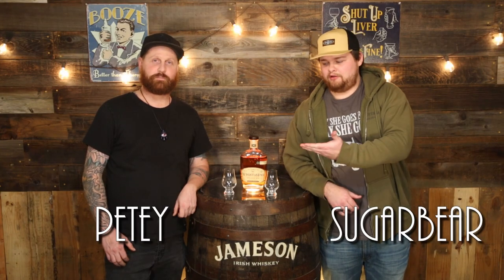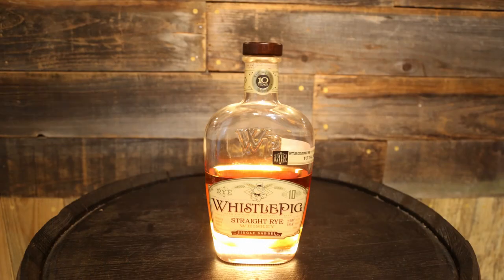What's up guys, welcome back to Whiskey Dixon. I'm Sugar Bear and I'm Pete, and we're reviewing Whistle Pig 10-year Single Barrel Rye today. This comes in at 57.8% alcohol by volume, 115.5 proof.